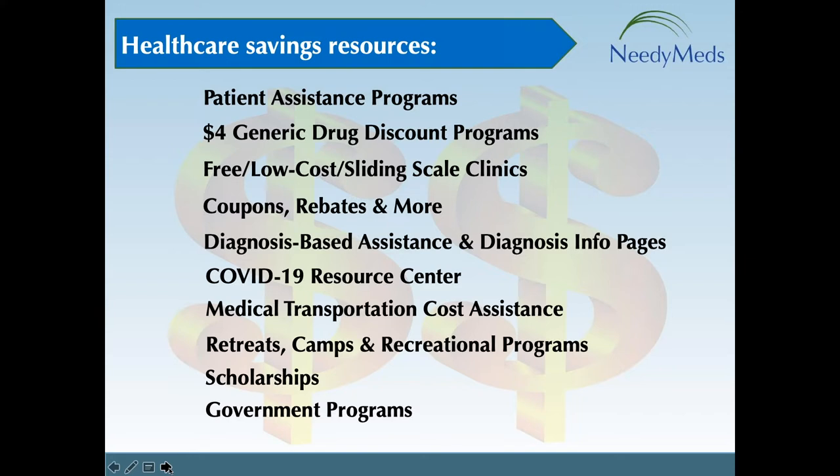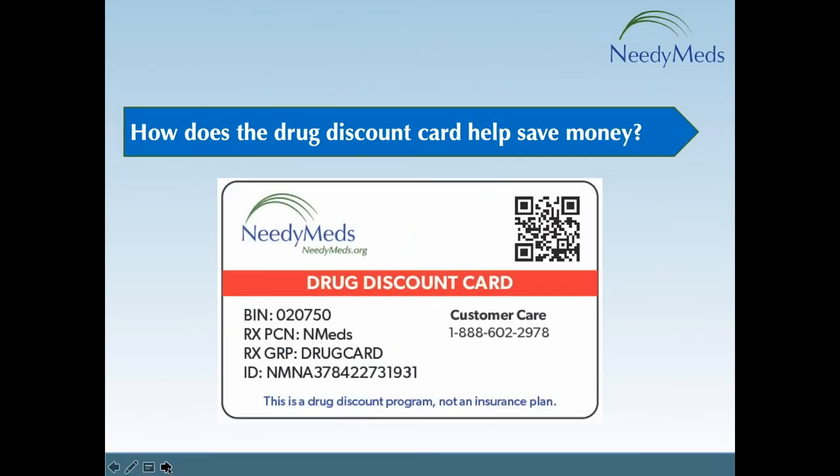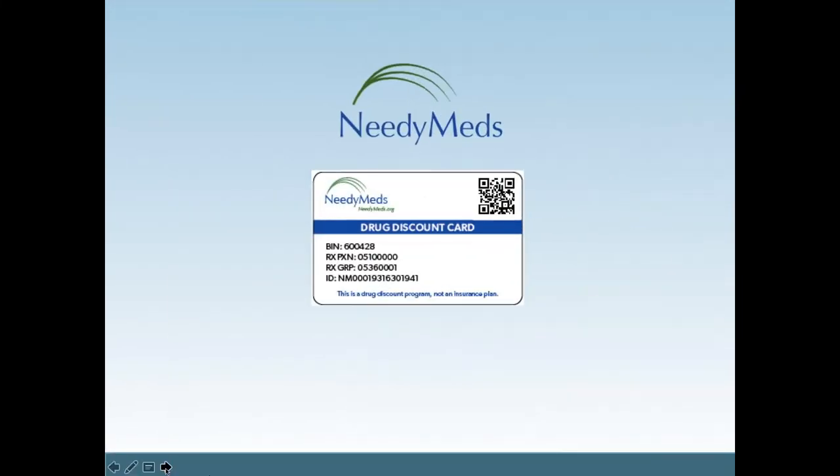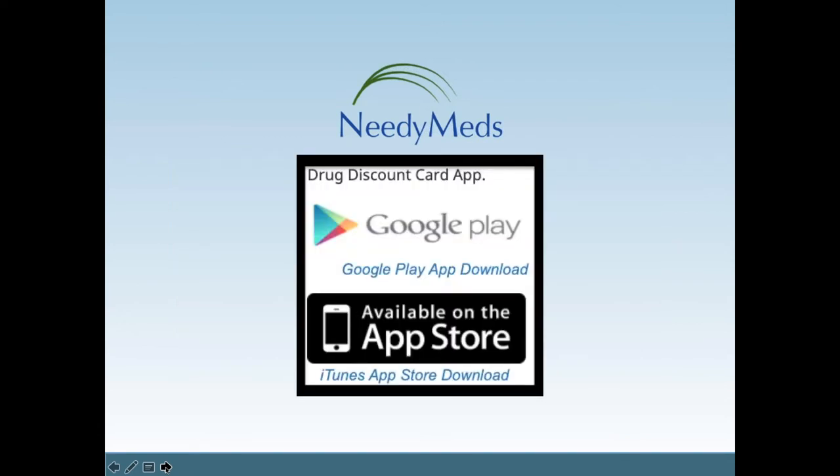If you have questions, type them into the questions section of your GoToWebinar control panel — I usually wait until the end to answer. Now I'm going to transition to another important way to save: the NeedyMeds drug discount card. The NeedyMeds drug discount card offers those not using insurance a way to lower the price of their medications. You take the card — plastic, paper, or as a phone app — to the pharmacy with a valid prescription.